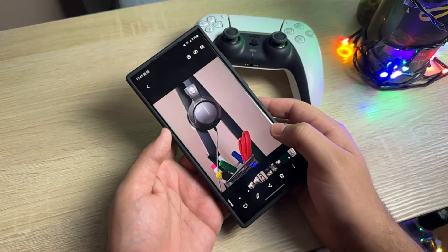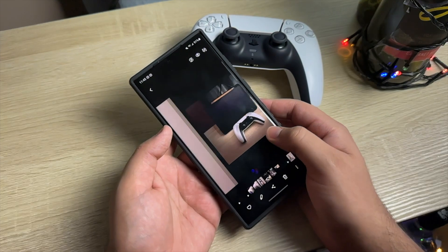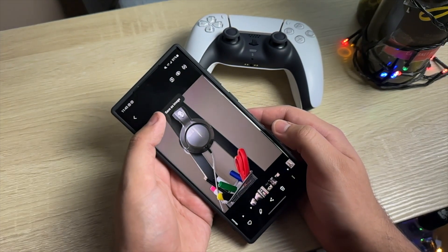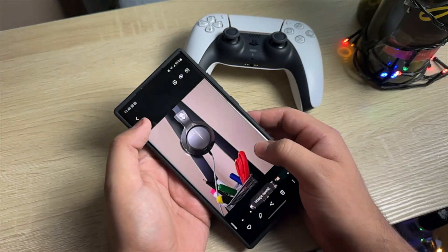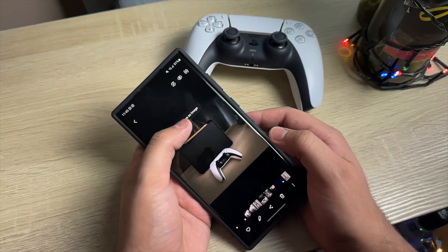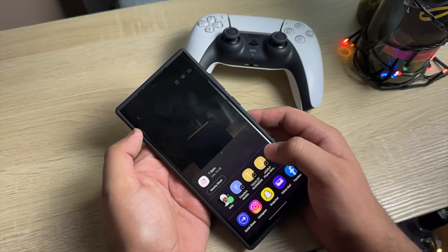The third feature is the Samsung Image Clipper. This works exactly like the one on the iPhone 14 Pro Max — it allows you to separate the subject from the background, save it as a PNG, and use it in notes or as a thumbnail for videos and articles.